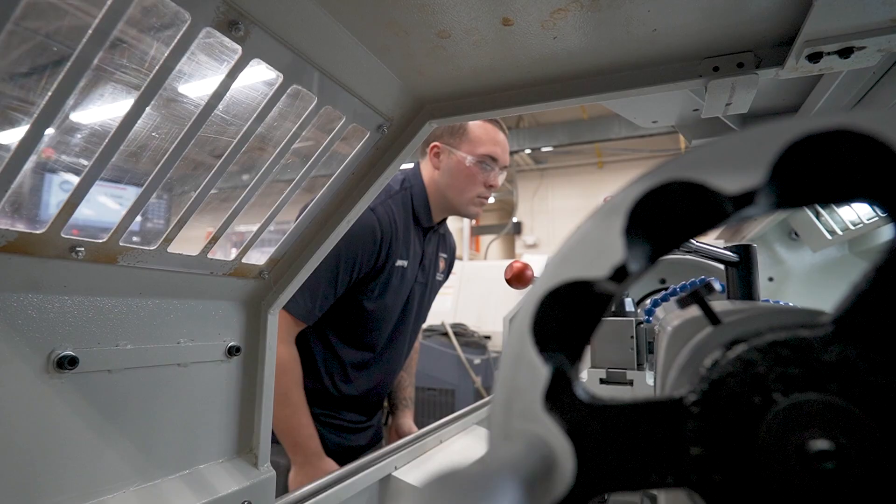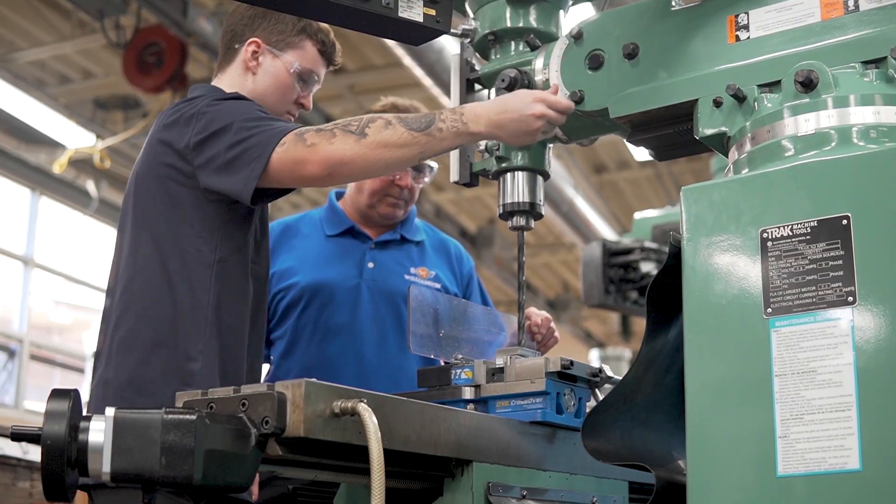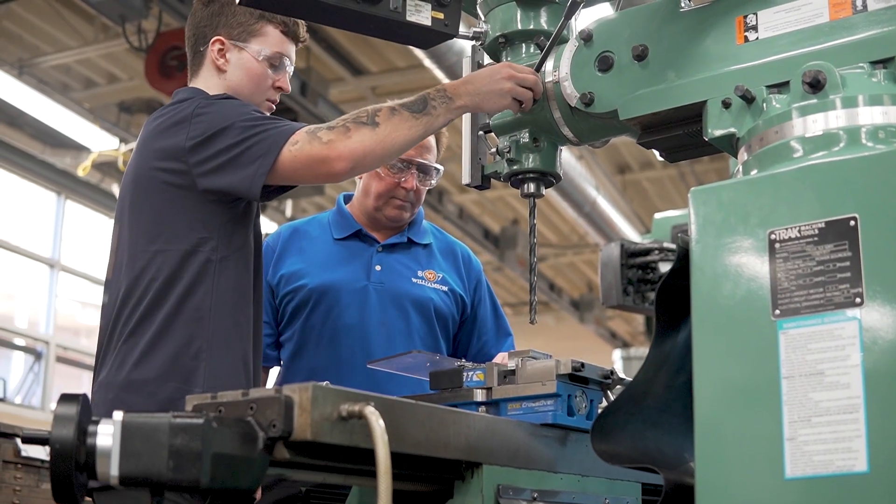A lot of them go out and get really good paying jobs as tool and die makers, mold makers. Some will go into machine sales. Some of them will start their own business.